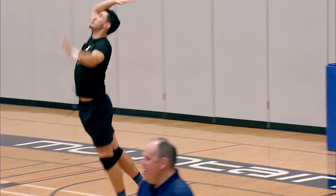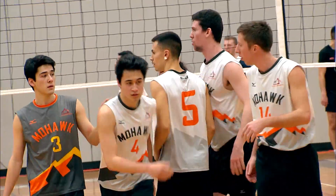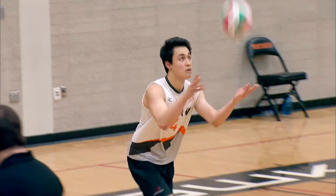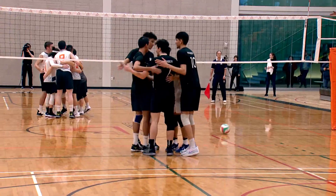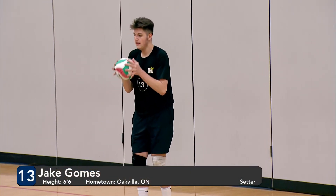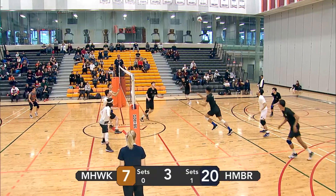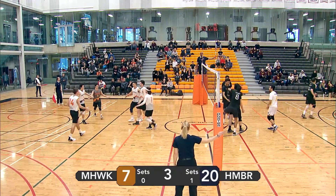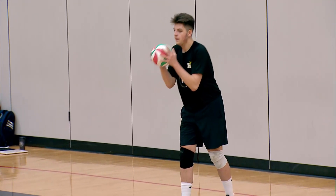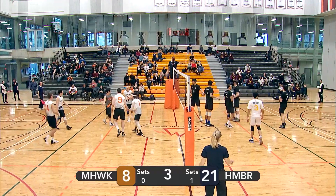Humber only needs six points to close out this set. Lopez with a good reception — Fontana with a right side set, and Leighton gets a powerful attack in. Mohawk coming back with a bit more energy after that timeout. We now have Kong serving for Mohawk — and a missed serve. Which is absolutely brutal this late into the third as Humber is up by thirteen. Jake Gomes with a spinner. Fontana not able to get a good set off. Leite decides to just set it deep, and that allows Humber to come back with a powerful attack. They only need four more to win and sweep the Mohawk Mountaineers. Good joust at the net by Fontana.